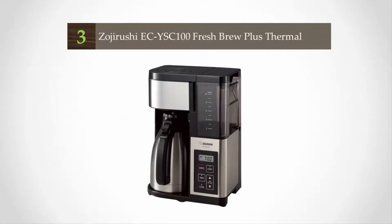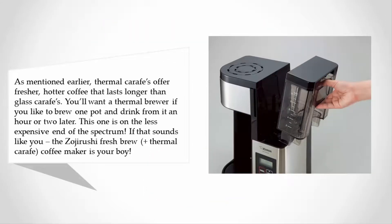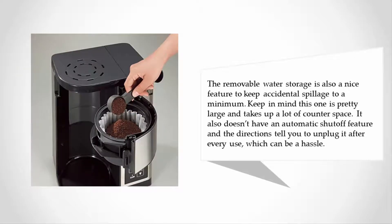Halfway through our list at number three: thermal carafes offer fresher, hotter coffee that lasts longer than glass carafes. You'll want a thermal brewer if you like to brew one pot and drink from it an hour or two later. The Zojirushi Fresh Brew Plus Thermal Carafe Coffee Maker is your answer, and it's on the less expensive end of the spectrum. The removable water reservoir is a nice feature to minimize spillage. Keep in mind it's fairly large and takes up counter space, has no automatic shutoff, and the directions tell you to unplug it after every use.